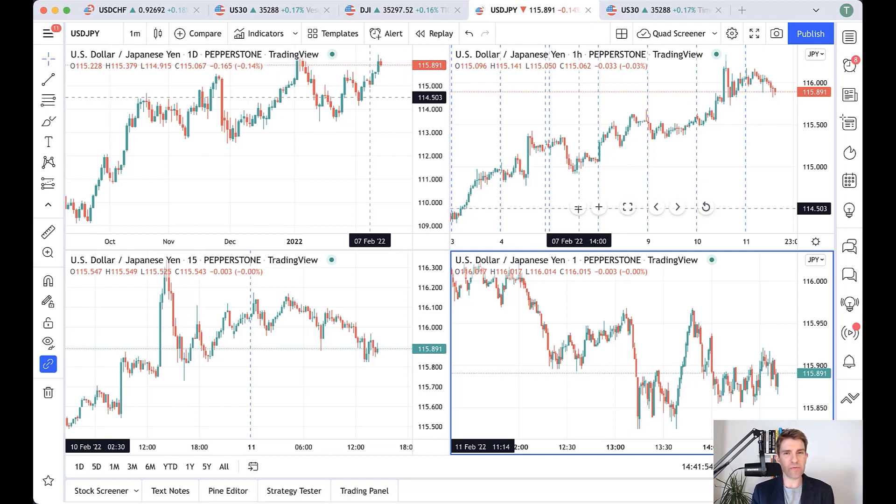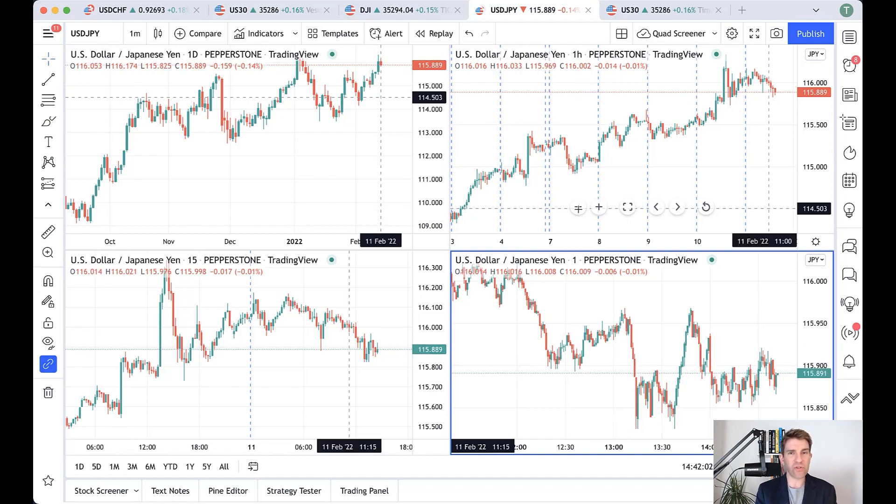This has changed the game for scalpers, because before you were kind of trading on Ctrader, maybe using TradingView for analysis, and then opening up Ctrader to trade through Pepperstone and enjoy the tight spreads on the Razor account. Now you don't have to do that — you can link up Pepperstone with TradingView and execute directly from TradingView.